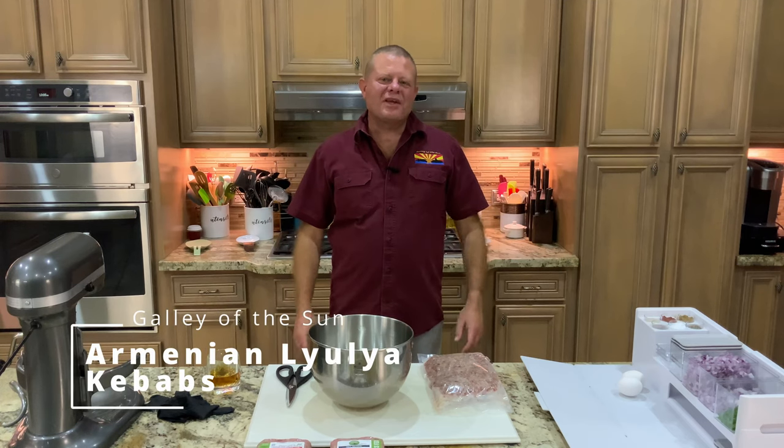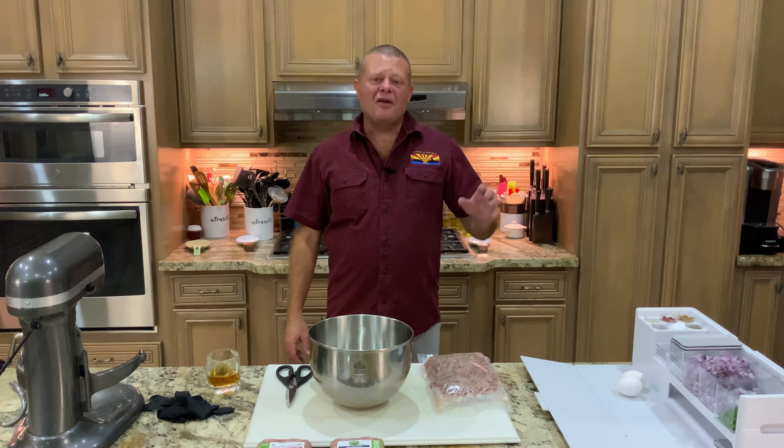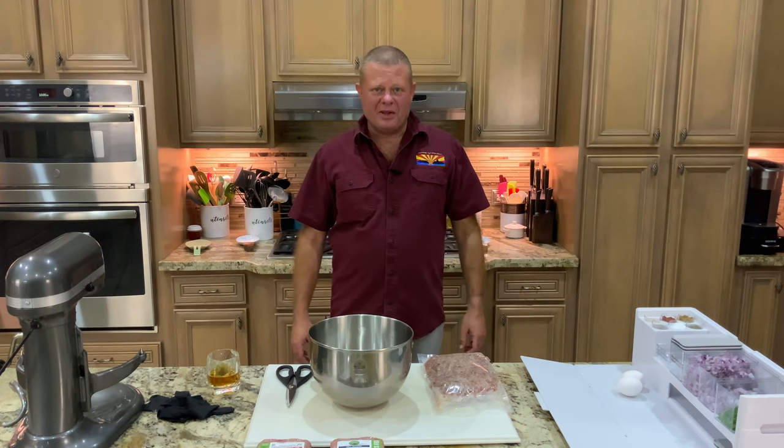Greetings and welcome back to the Galley of the Sun. Today we're going to add another episode to our Wide World of Cooking playlist.